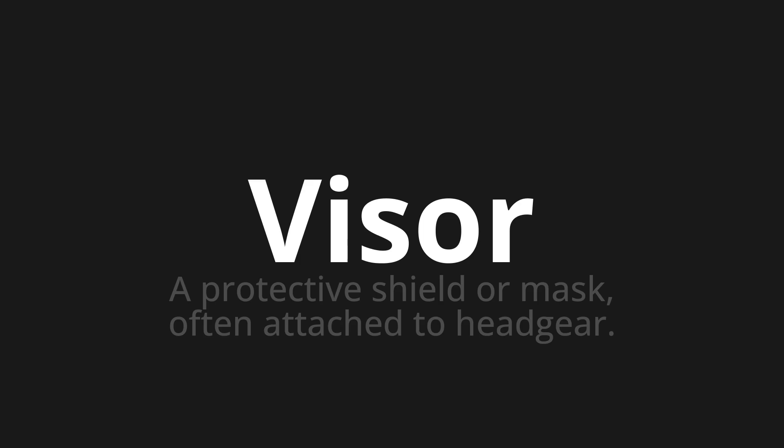One more time. Visor. Visor. Thank you for joining us on this adventure in pronunciation.